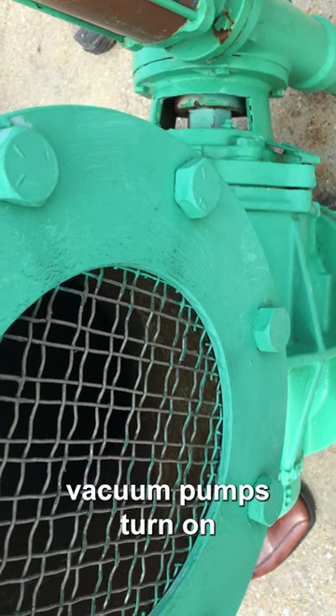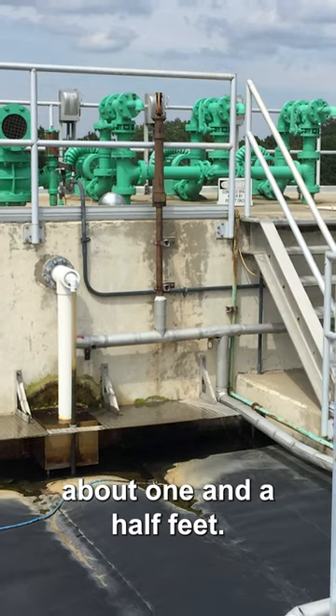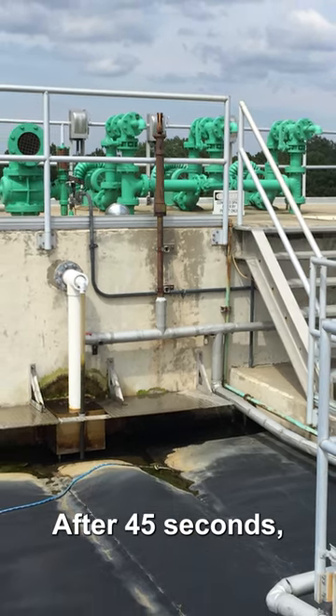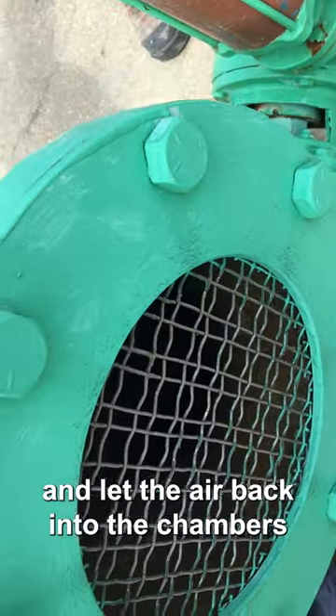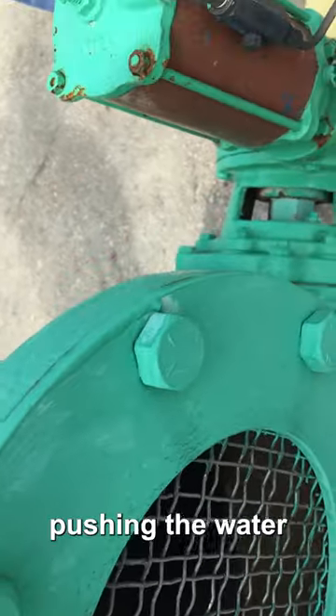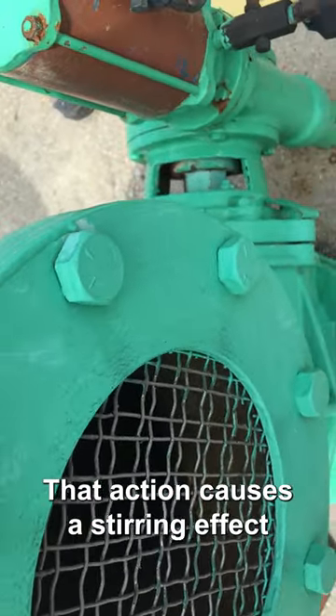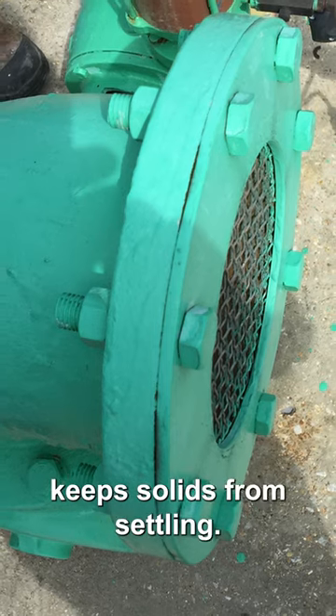When the valves close, vacuum pumps turn on and raise the water level in the chamber about 1.5 feet. After 45 seconds, the valves open and let air back into the chambers, allowing the water level to drop back to normal, pushing water out of the openings in the bottom. That action causes a stirring effect in the water tank and keeps solids from settling.